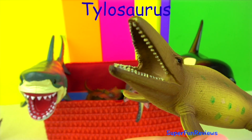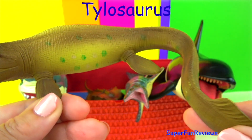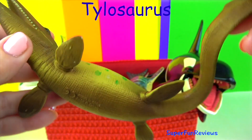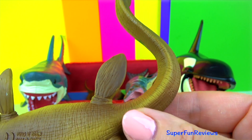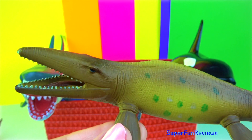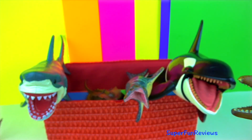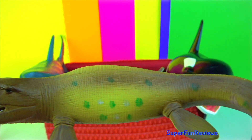The Tylosaurus was a prehistoric marine reptile. Its name means swollen lizard, referring to its shape. It was a mosasaur and ate fish and other swimming animals using its powerful streamlined body and four paddle-like limbs. It was not a fast swimmer so it would stalk its prey and then use a sudden burst of speed to catch and kill the prey.